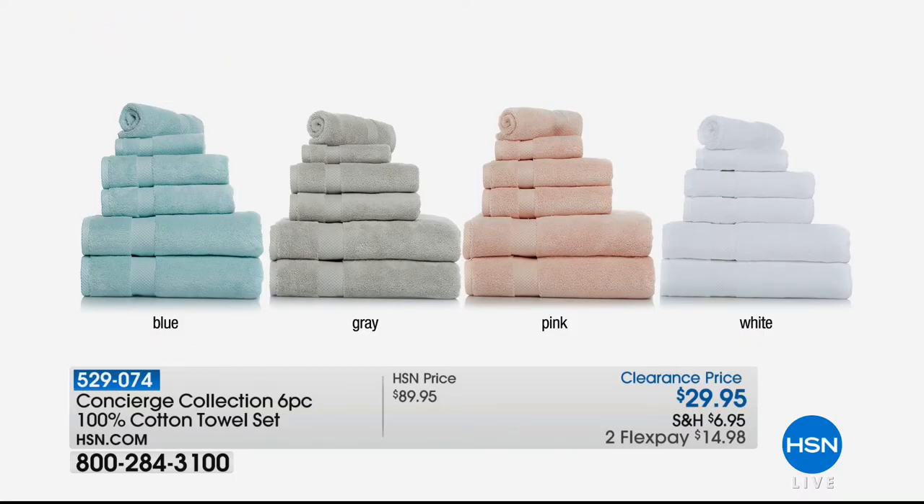The six-piece set includes two bath towels, two hand towels, and two washcloths. There's no formal presentation because there's almost none left — but if you want it, call now and you'll be able to get one. Our crazy concierge half-hour is just nine minutes away, so hold on to your seats. Before we get there, for the first time ever appearing on HSN television, we have our Concierge touch-free soap dispenser. I tried to get this on Monday's show but they didn't have them in stock yet — these things sell out on their own.